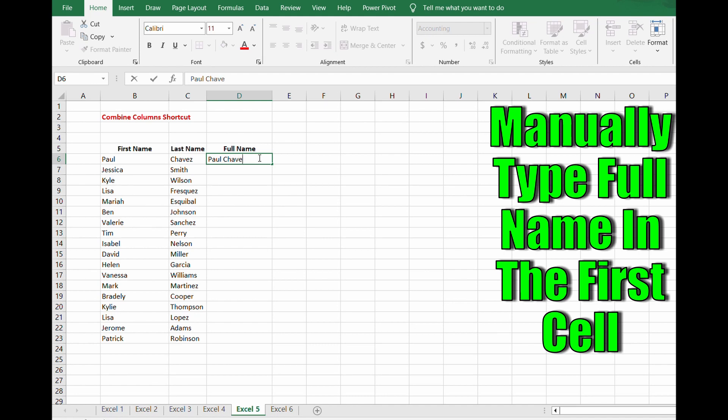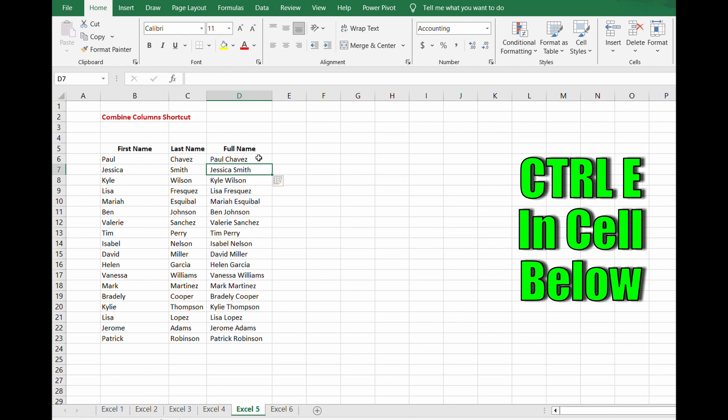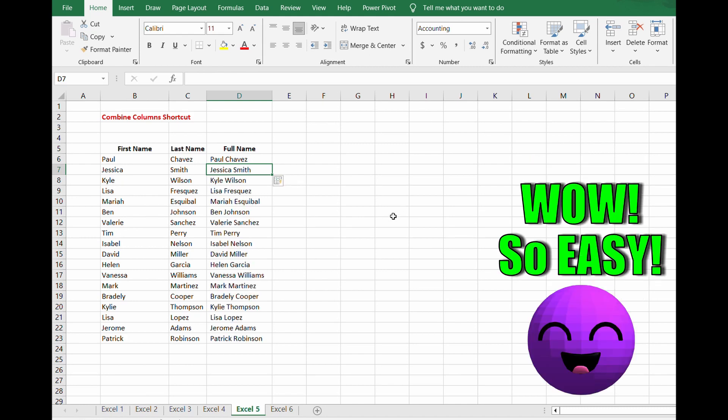Simply type out the full name in column D, then hit Control+E — and boom, it's all done for you. This shortcut mimics what you did in the first cell and applies it to all the following cells. Pretty cool, right?